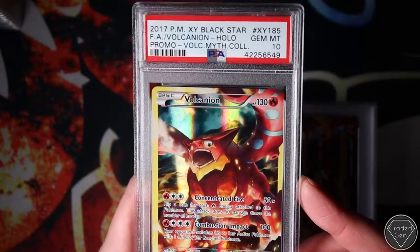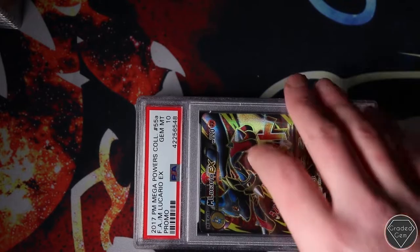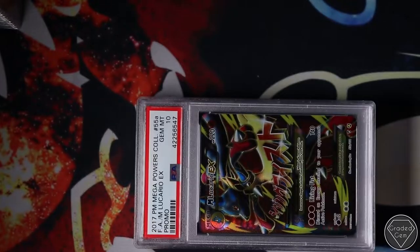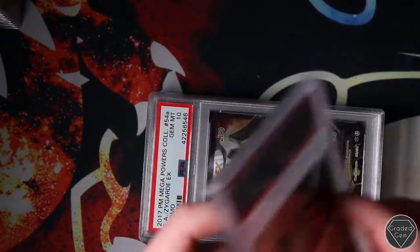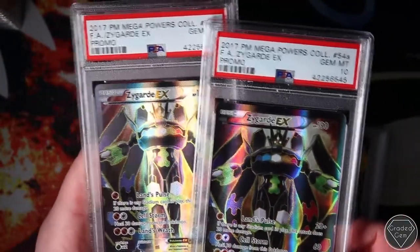We've got a Volcanion - just a regular one, Gem Mint 10. And then do you remember those Mega Power Collection boxes we opened? Gem Mint 10 - Mega Lucario EX, two of them. Not going to keep me too long. Then we've got the Zygarde EX - two Gem Mint 10s.